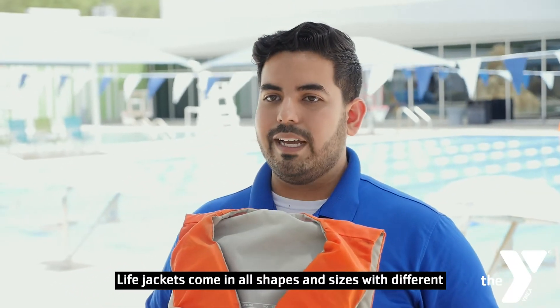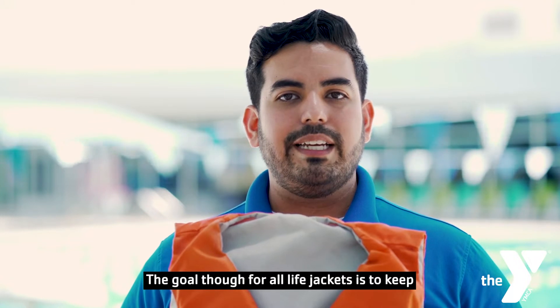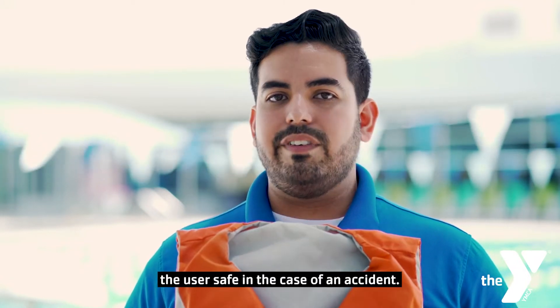Lifejackets come in all shapes and sizes with different classifications that are better suited for different types of environments. The goal though for all lifejackets is to keep the user safe in the case of an accident.